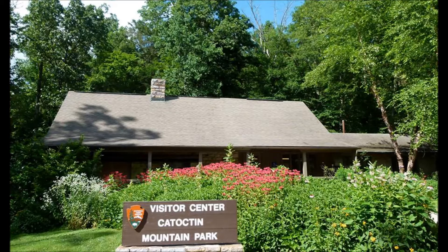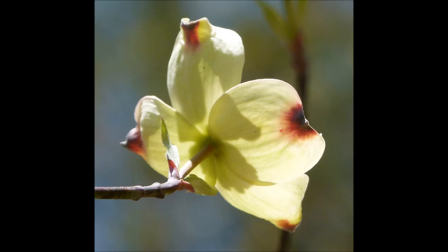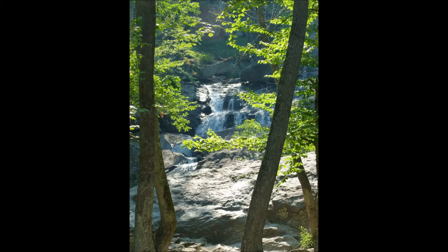Welcome to Catoctin Mountain Park. You are listening to the Falls Nature Trail podcast. This program describes some of the plants, animals, and natural features you may encounter on the 1.4-mile hike through Catoctin Mountain Park to Cunningham Falls State Park.